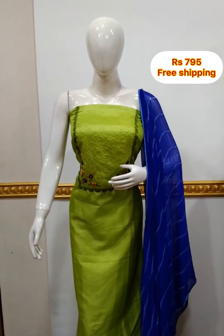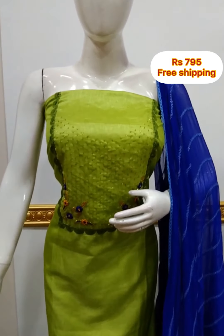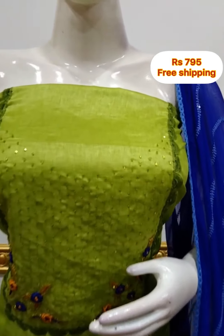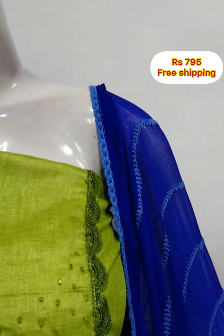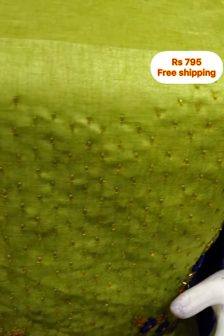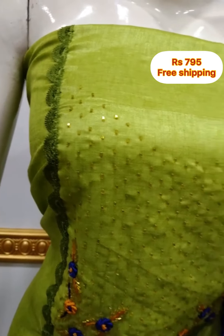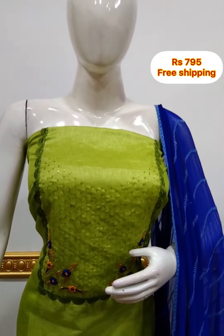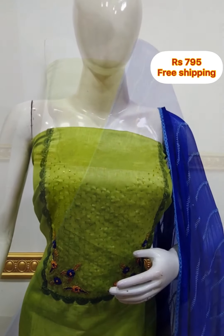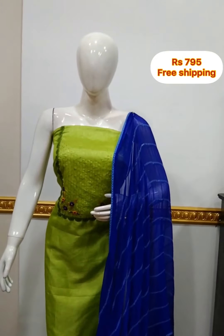Next top is silk fabric in the yoke portion, hand embroidery with lace border, green and blue combination, 45 inches top length. Shawl is a chiffon fabric with sequence work. Bottom is same color cotton silk fabric, 2.5 meters.